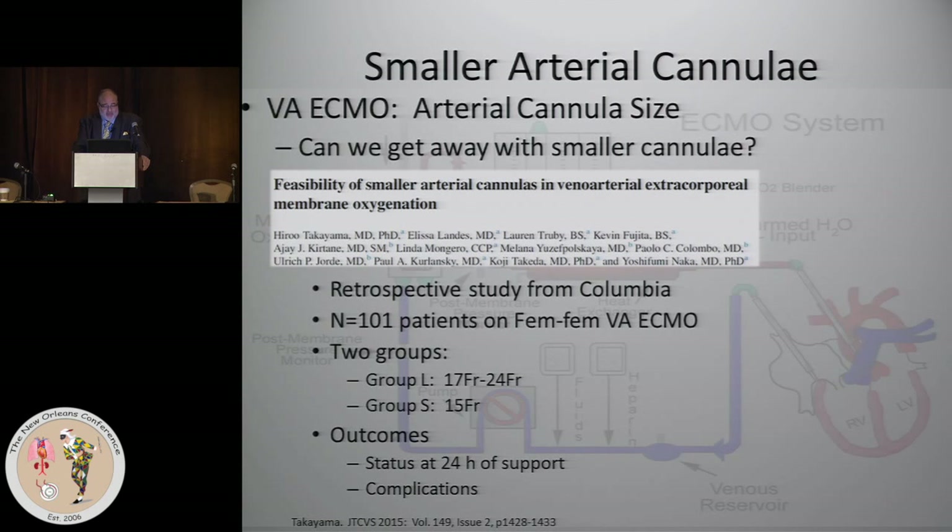I advocate putting a smaller cannula — what I mean by small is a 15 French — and sacrificing some flow conditions. The most important thing is to get the patient on pump quickly. I'd rather do that with partial support earlier than full support later. You can always upsize under more controlled conditions.